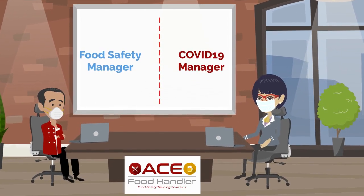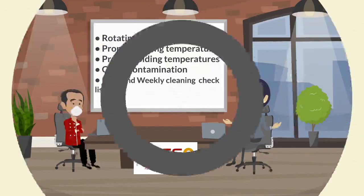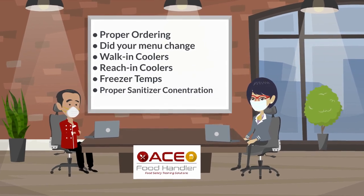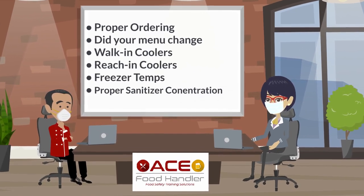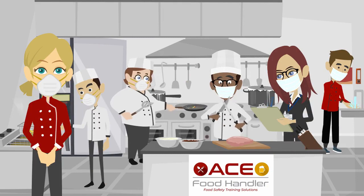These will no doubt overlap in some places, but things like rotating product, proper cooking temps, proper holding temps, cross-contamination, daily and weekly checklists, proper ordering, did your menu change, walk-in cooler temps, reach-in cooler temps, freezer temps, proper sanitizer concentration — the list is vitally important, and you don't want to lose focus on either of these vital requirements.